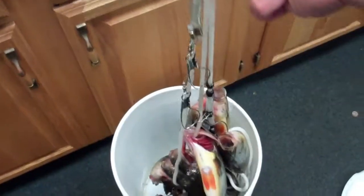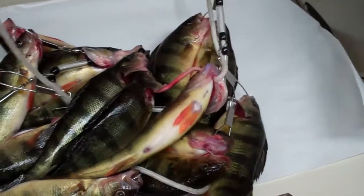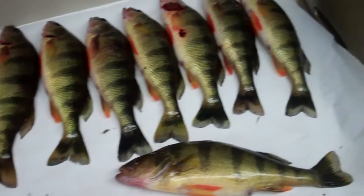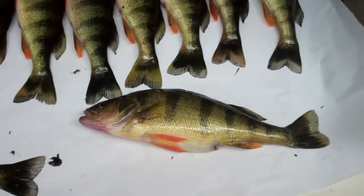I'm home now. This is what I ended up with — pretty good stringer. I got 16 altogether. These are all about 11 and a half inches. Nothing quite 12 — they're pretty much all the same size. They're all good perch. An 11 inch perch is a good perch, in my estimation.